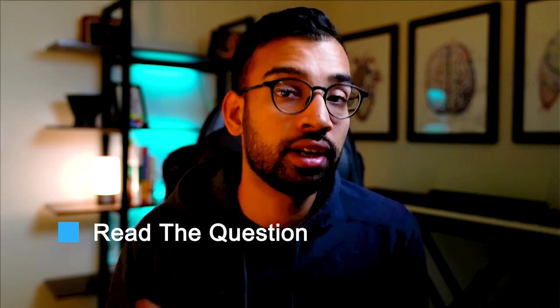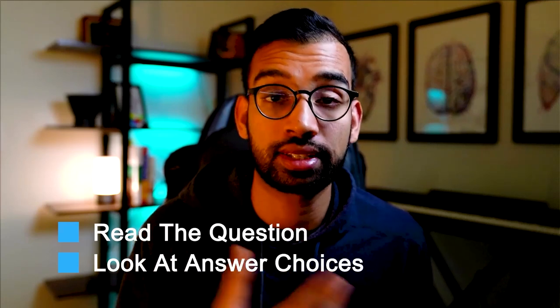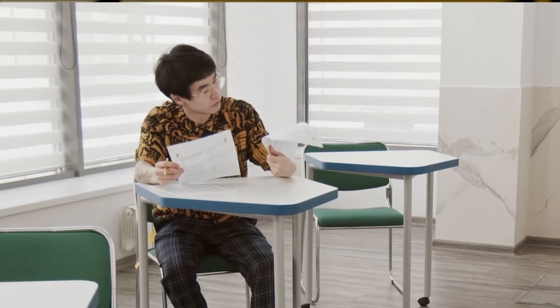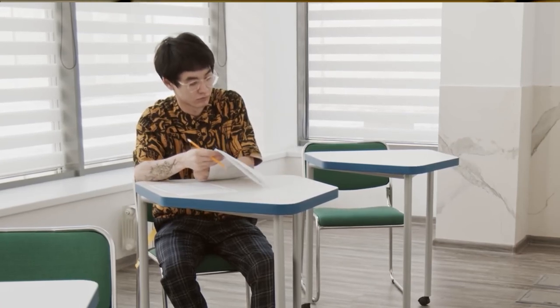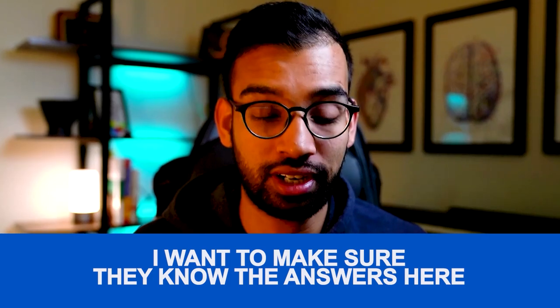The basic principle is: first, read the question to get an idea of what they're asking. Number two, go to the answer choices just to see your options, because now you have an idea of what frameworks you're looking for in the stem of the question. For example, if they're asking for a diagnosis and give four options, ask yourself what you need to know to diagnose A, B, C, and D — then go back to the vignette and look for details that fit, rather than reading the details and asking which answer choice fits best. Working backwards, you think like the test maker.